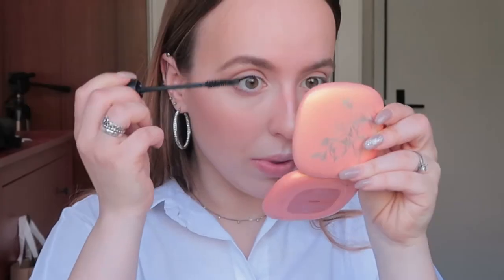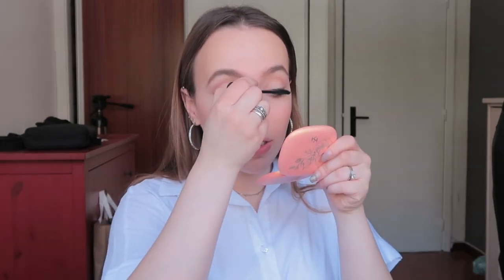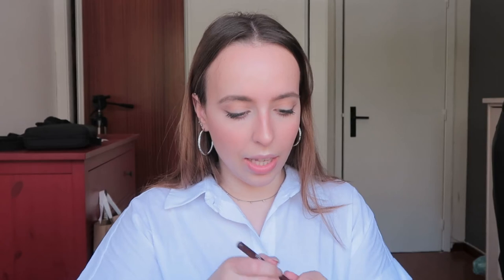Mascara — Lash Princess sculpted volume. I'm definitely stressed! Yes, and eyeliner as well.